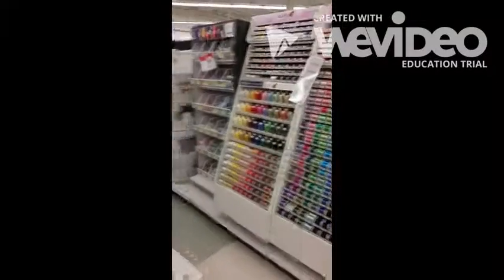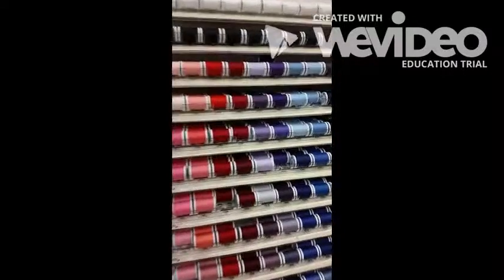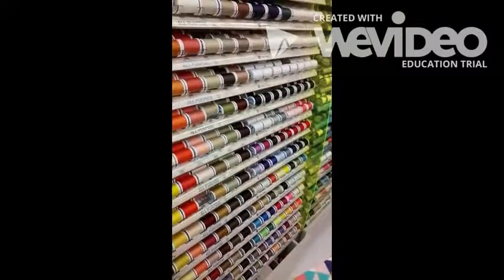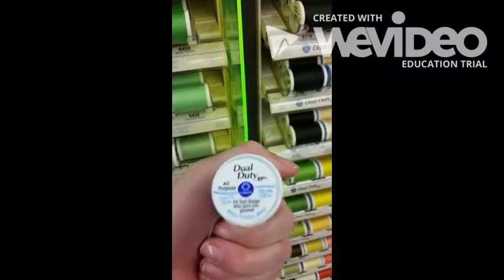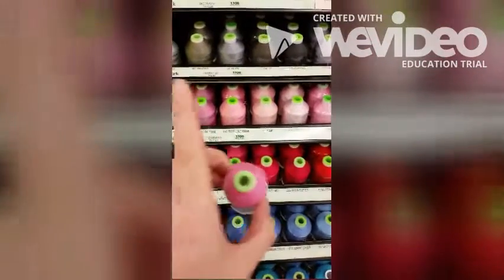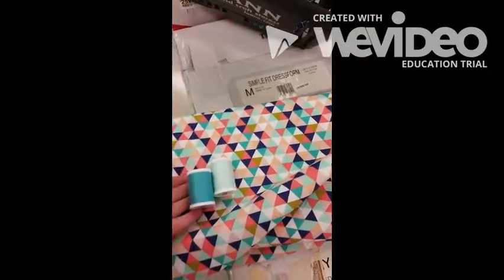Now let's get our thread. Thread is in the back behind the cutting counter. There are a lot of different threads for different projects. We're going to need all-purpose thread, which is the dual duty brand. If you're not sure, check that the spool says all-purpose. These other threads are specialty threads for embroidery and other types of projects — we don't want those. When choosing between two different colors, go with a lighter one that usually blends in better.